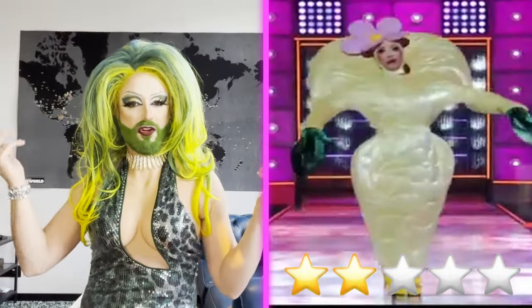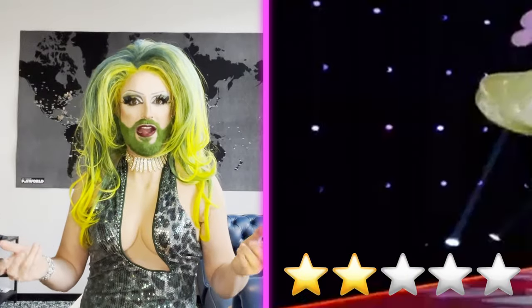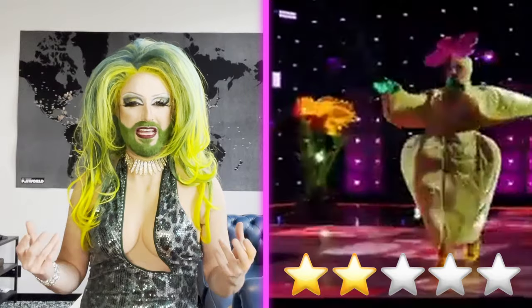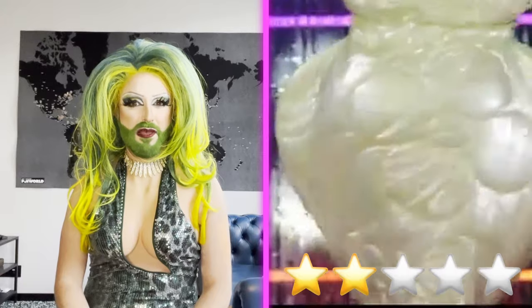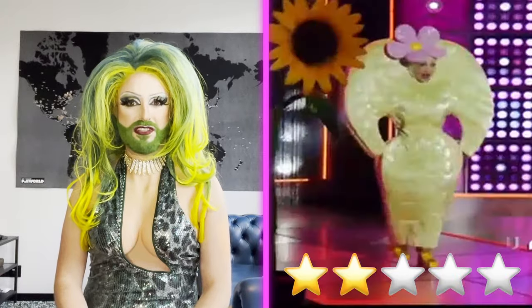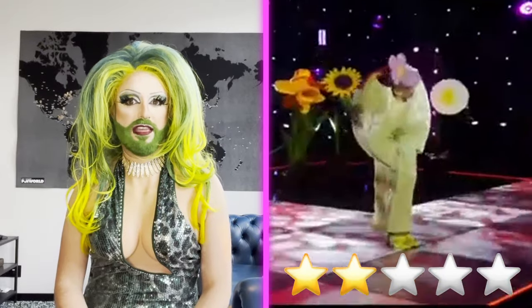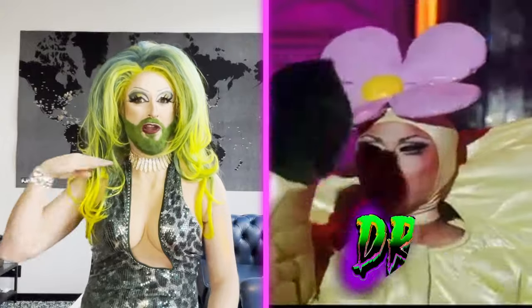I do like the flower on her head, and I do like that she pops out with little flowers in her hands, but that's pretty much about it. I stand here staring at it, wanting to love it, but I just don't. So as much as I can pretend it's the coolest, most avant-garde thing, I don't get it. And so for me, it's going to have to be a DRAB.